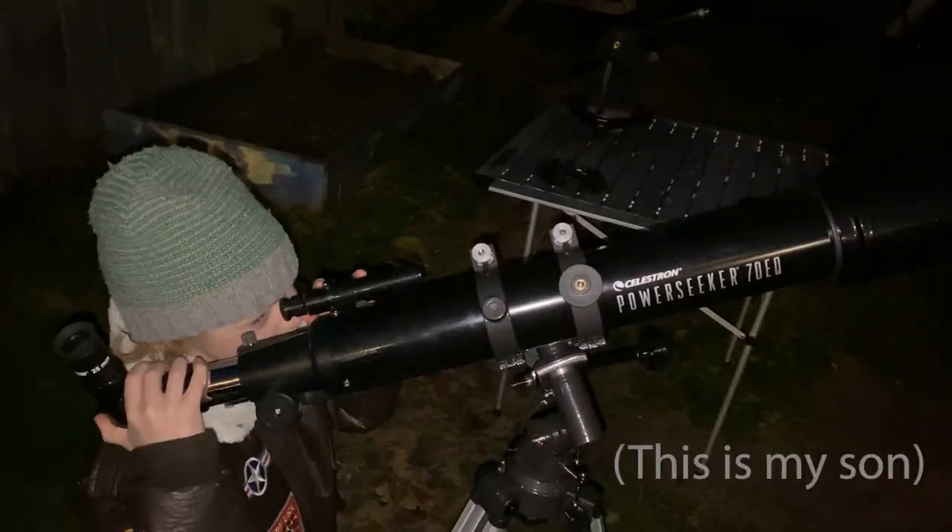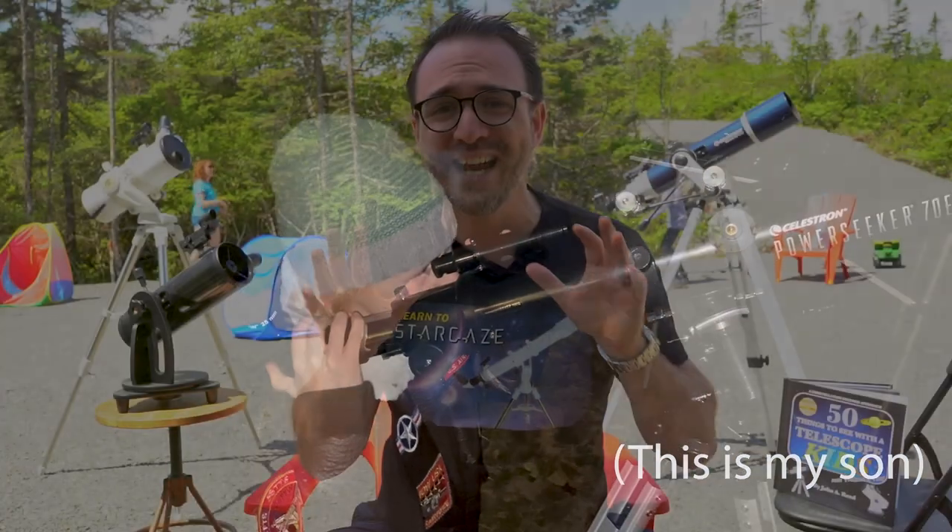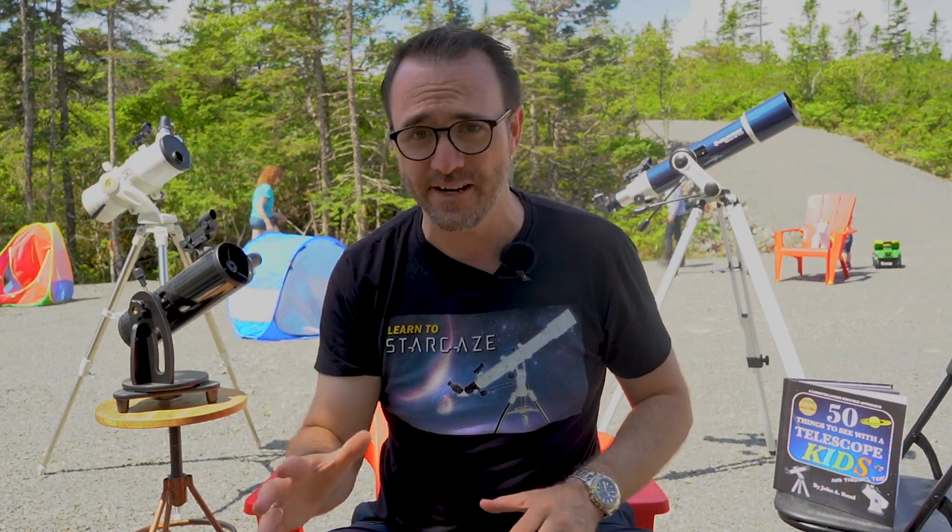When I was a kid my dad bought us a small telescope. I tried on so many occasions to see something cool but I never did — not the moon, not Jupiter, not the rings of Saturn.